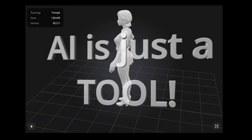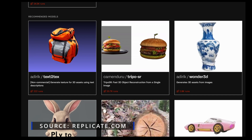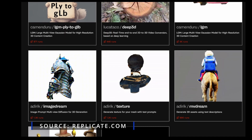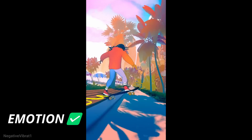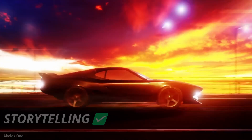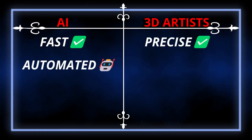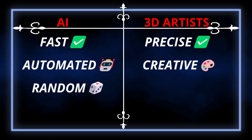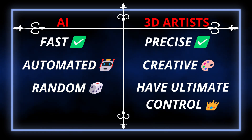Till now we can conclude that AI is just a tool and not a replacement. Even with all the advancements, AI still lacks one crucial thing: creativity. AI can learn from existing patterns and give results, but it cannot drive innovation the way a human mind can. Blender artists bring emotion, style, and storytelling with which AI can never compete. AI is fast but 3D artists are precise; AI is automated but 3D artists are creative; AI is random but 3D artists have ultimate control. At the end of the day, technology evolves, but art is for and by the humans.